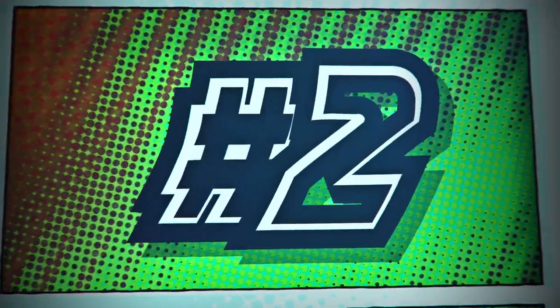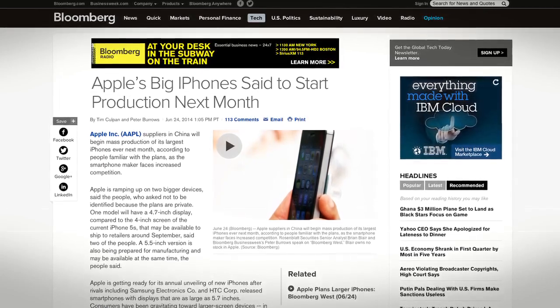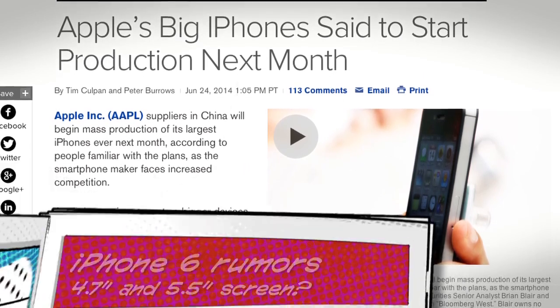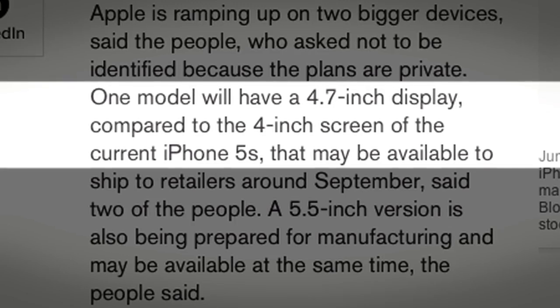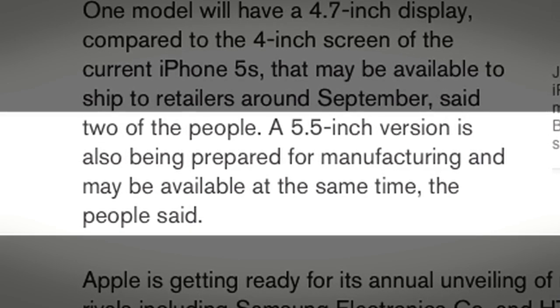Number two: let's check in on the iPhone rumor mill, which is only going to heat up over the next few months as we get closer to when Apple releases new hardware — and in the iPhone's case that has always been September. Bloomberg is reporting that suppliers in China are starting mass production of new larger iPhones next month, citing anonymous sources familiar with the matter.